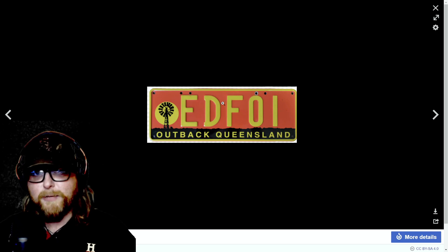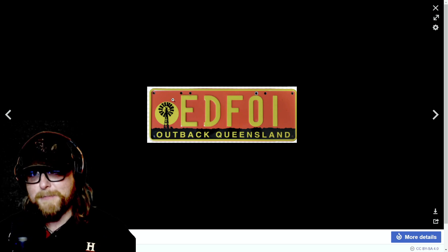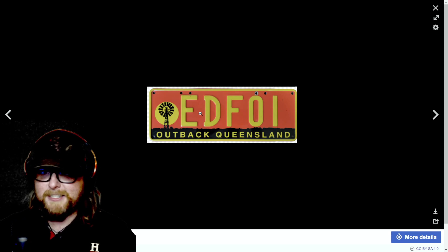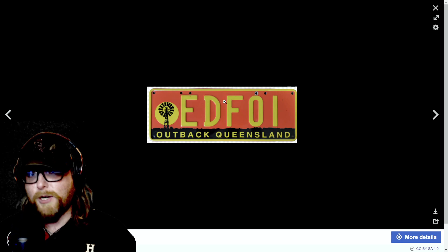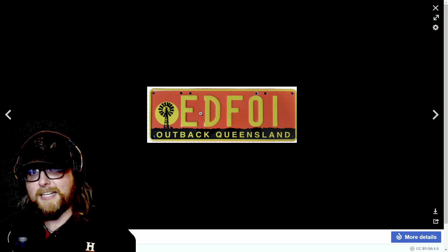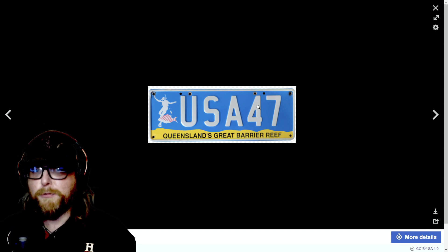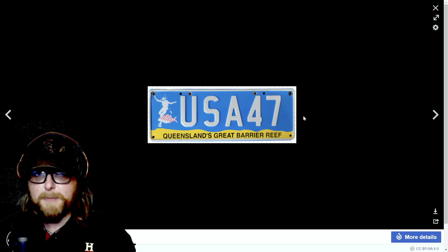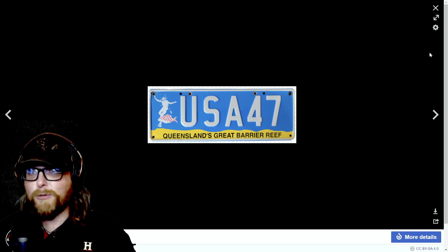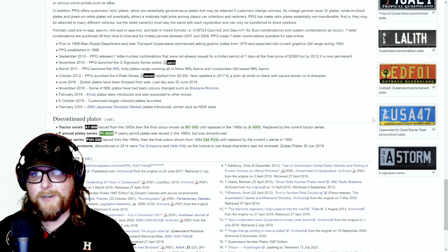That outback Queensland plate is cool — I almost get New Mexico vibes because they use red and yellow a lot, and New Mexico is barren desert as well with a windmill logo. There's also a personalized plate for Queensland's Great Barrier Reef — really cool that they have a plate for that. It's probably more expensive than a regular plate, but how cool is it to have a wonder of the world on your license plate?